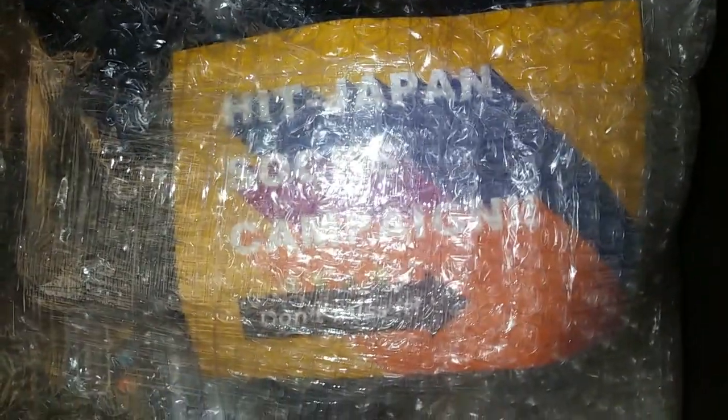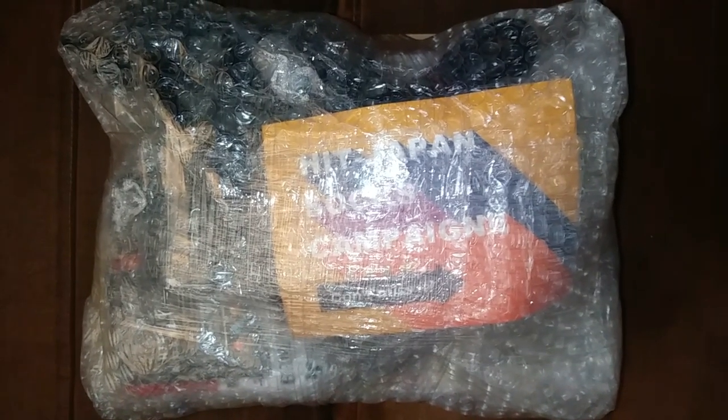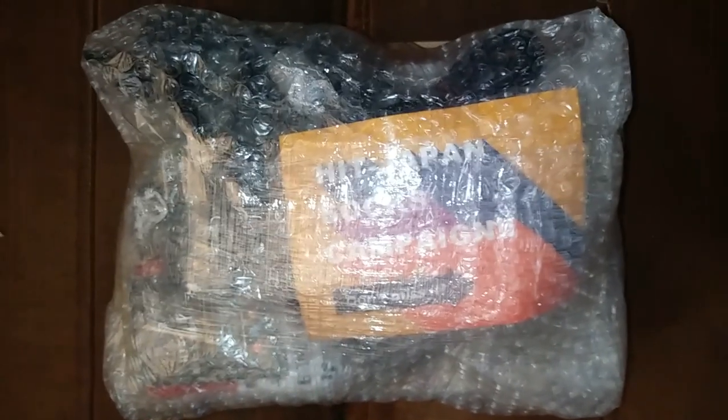Alright, another bundle of gaming stuff here from Japan. You can see the seller right there — this is one of the bigger sellers on eBay, Hit-Japan. They're usually pretty good. They have a lot of mainstream stuff as well, retro games — I guess retro gaming is fairly mainstream now. They have a wide variety of stuff and sell a lot of Japanese products, and retro games is just one of them.